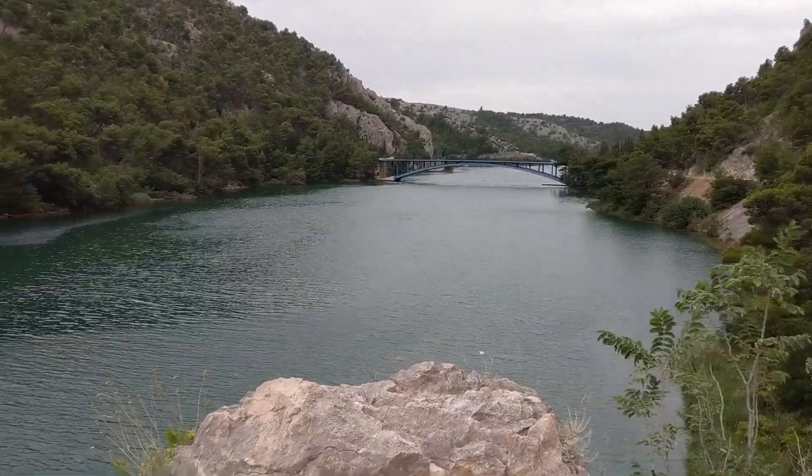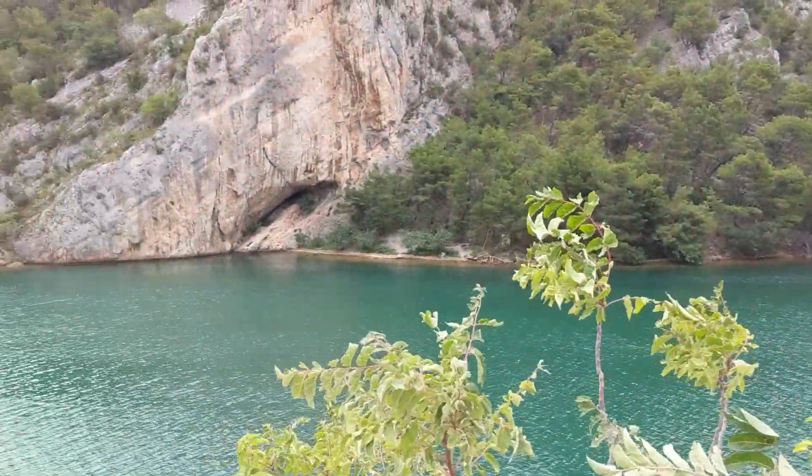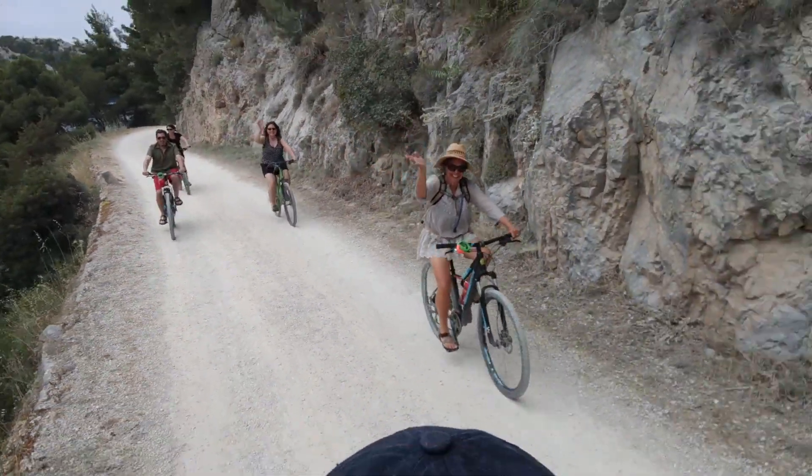To see the actual waterfalls you either need to take a tour boat or rent a mountain bike. We opted for the latter and had a scenic ride along the upper environs of the river before landing at the base of the waterfalls for a refreshing swim.